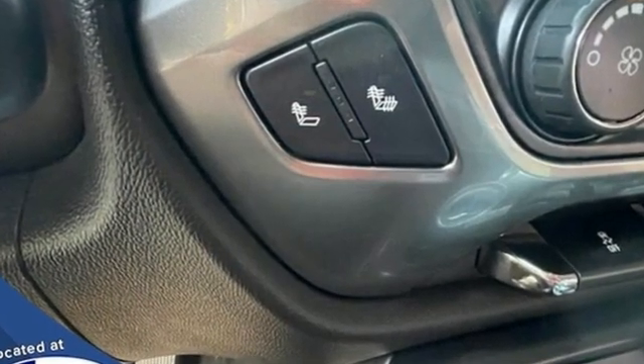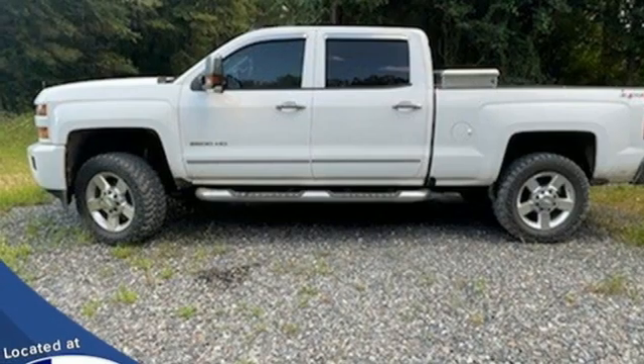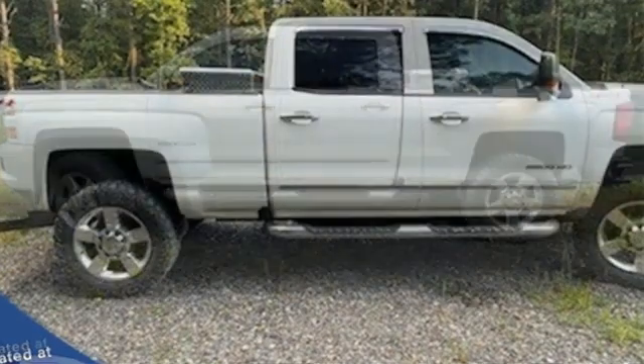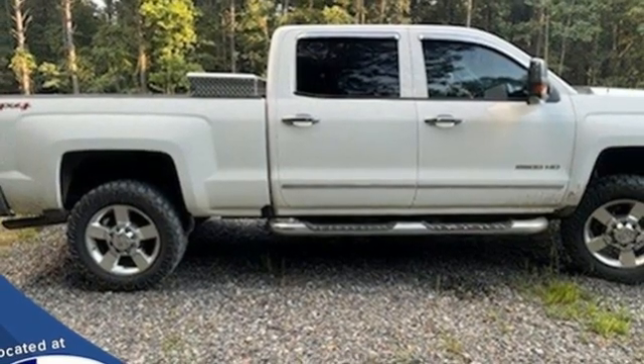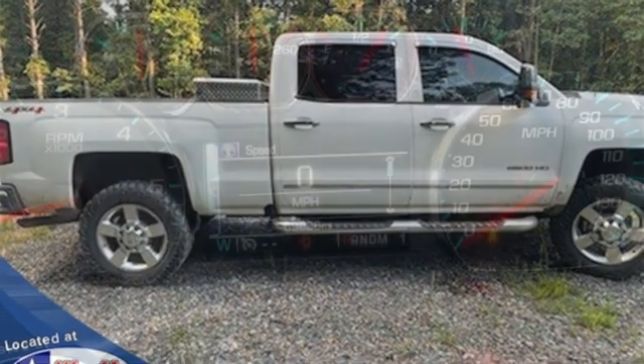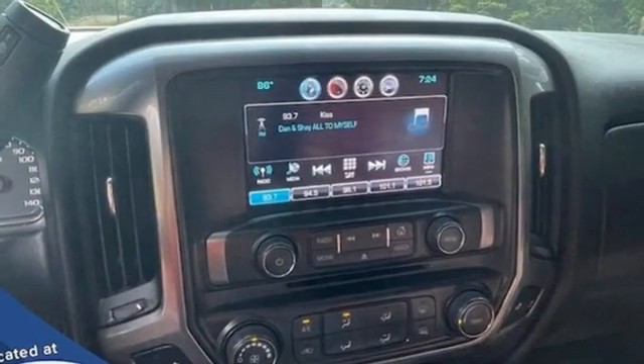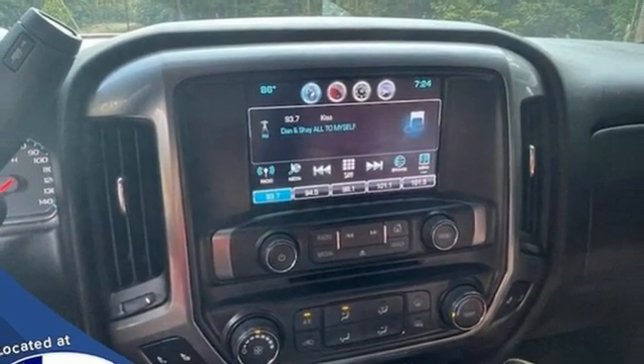Automatic transmission, 4-wheel drive, tow haul mode, aluminum wheels, Bluetooth wireless audio streaming, OnStar 4G LTE Wi-Fi hotspot, manual tilting steering column, front tow hooks, electronic shift on the fly, and Vortec engine.